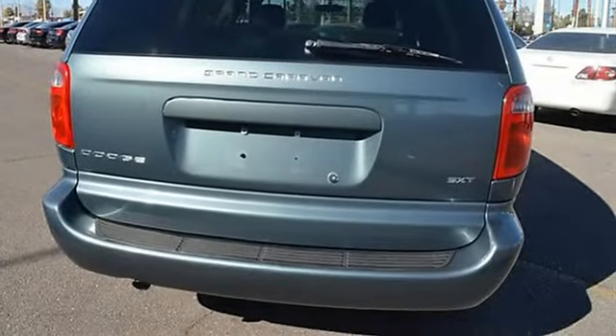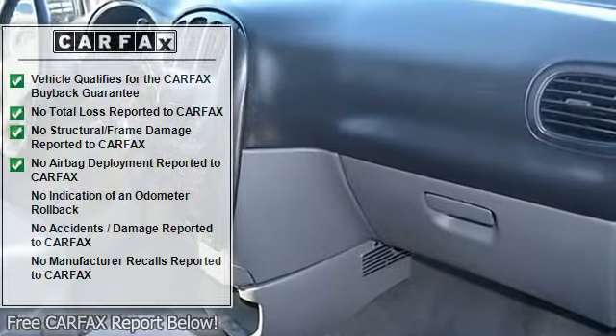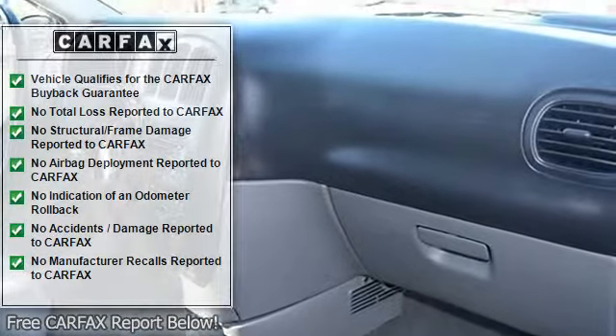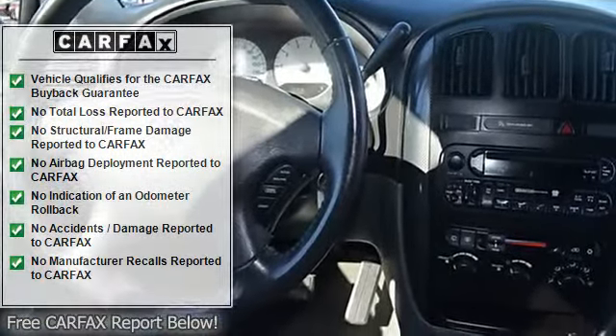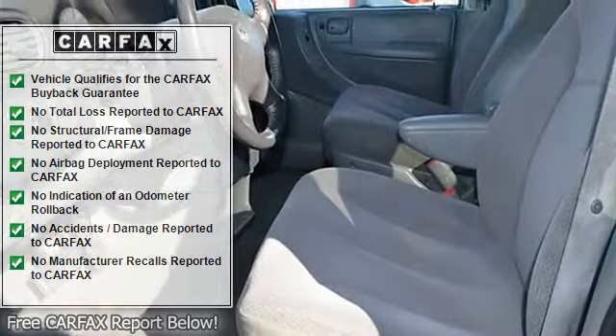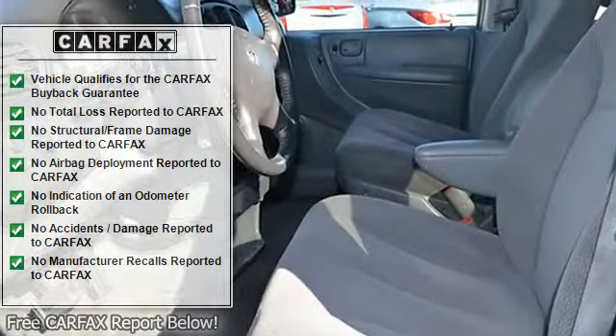Additional features include: clock, tachometer, HomeLink system, tilt steering wheel, telescoping steering wheel, driver airbag, passenger airbag, keyless entry, security system, anti-lock brake system brakes, and rear defogger.